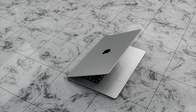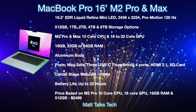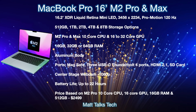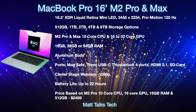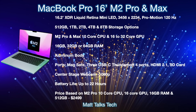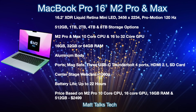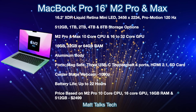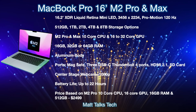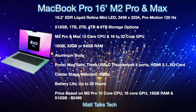Moving on to a summary of everything we know so far from previous leaks about the new MacBook Pros. The 16-inch MacBook Pro with M2 Pro and M2 Max will most likely keep the same design. We're going to get the 16.2-inch XDR Liquid Retina mini-LED display with ProMotion at up to 120Hz and a resolution of 3456 by 2234. Storage options will likely run from 512GB up to 8TB. We're expecting an M2 Pro and M2 Max with either a 10 or 12-core CPU and a 16 to 32-core GPU, with possibly a few additional cores in the M2 Max.